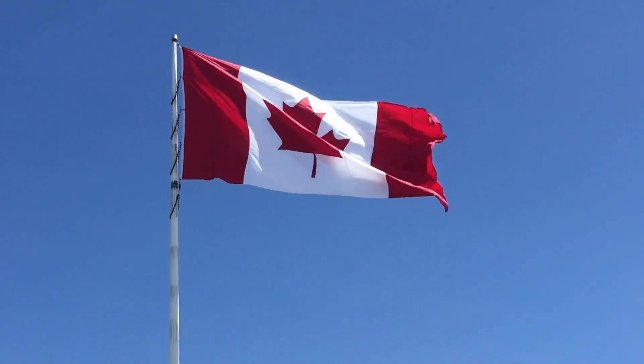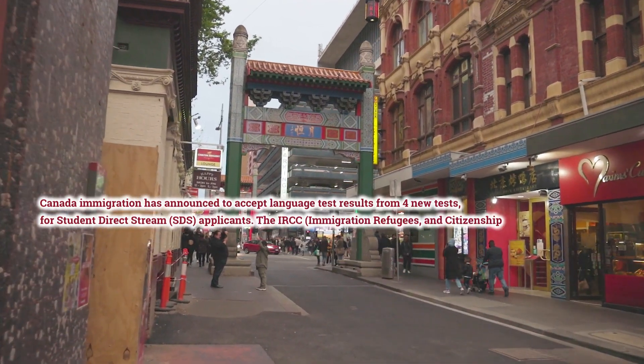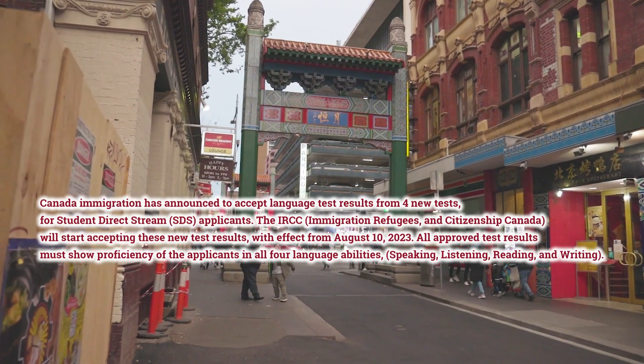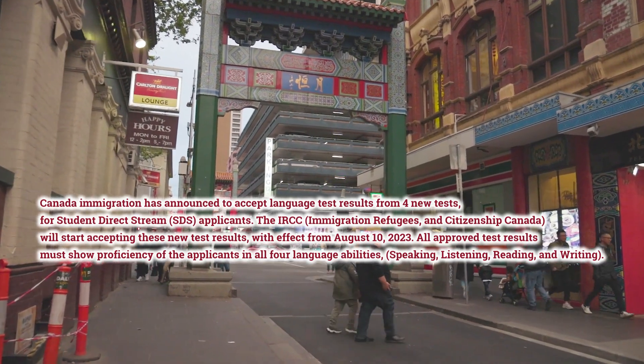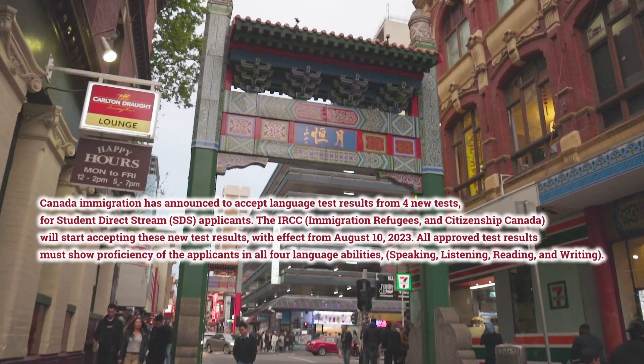Without further delay, let's get into the topic. Canada Immigration has announced to accept language test results from four new tests for Student Direct Stream, SDS, applicants. The IRCC — Immigration Refugees and Citizenship Canada — will start accepting these new test results with effect from August 10, 2023.